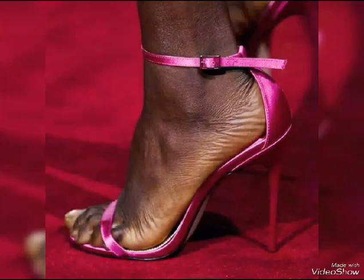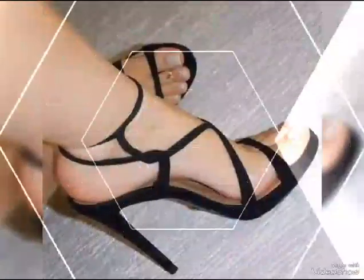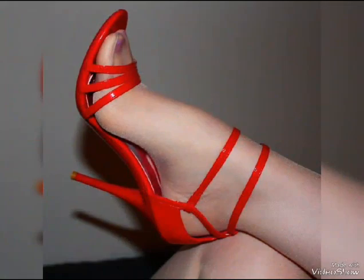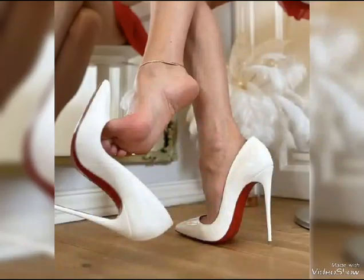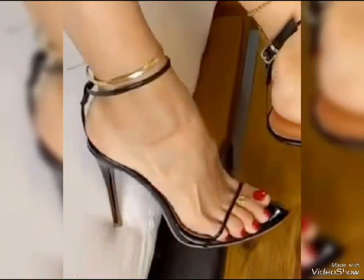Hi everyone, welcome back to my YouTube channel King Style. Today we are diving deep into the fantastic world of high heels. High heels are not just a fashion statement — they are a symbol of confidence and empowerment. Let's start with the different types of high heels.